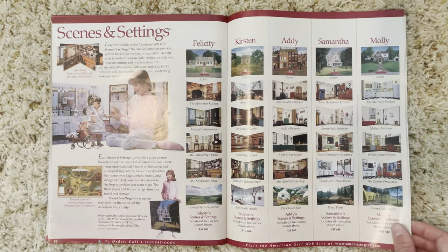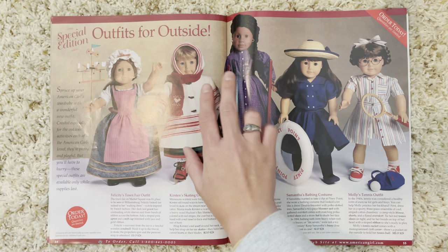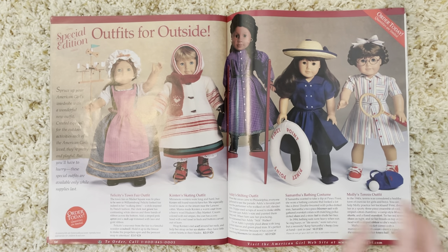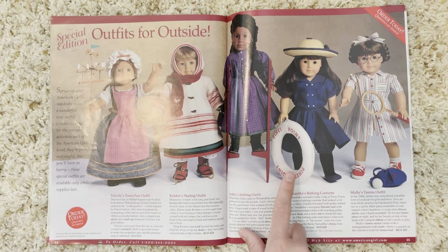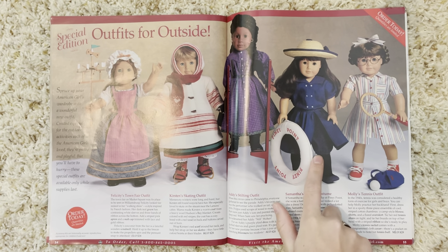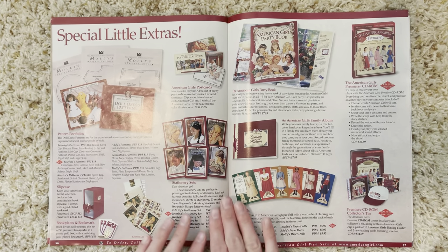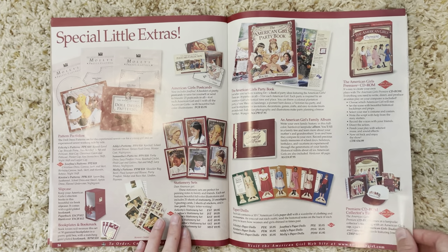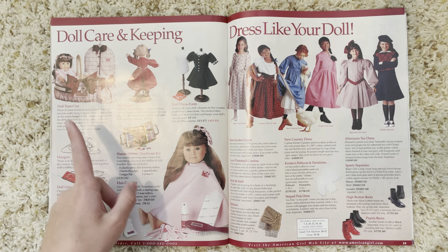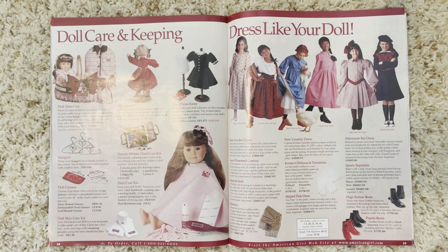We have all the scenes and settings once again. Then we have special edition outfits — I love Addy's tilting outfit, I can't get over her beautiful hair. I also love Kirsten's bundled-up coat and ice skates. Then Molly's tennis outfit — someone was posting pictures of this outfit on Facebook and almost sold it, which was a special edition piece, so I'm really glad she didn't. Then the 'special little extras' page with books and accessories: doll care, the dress form, doll stand, travel set, hairdo set, hair care set, hangers, doll glasses, and doll skincare kit.